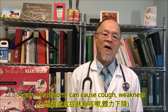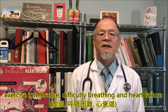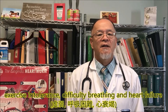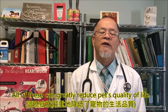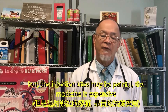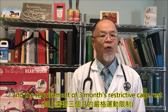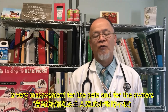Heartworm can cause cough, weakness, exercise intolerance, difficulty breathing, and heart failure. All these can greatly reduce a pet's quality of life. A dog can be treated, but the injection site may be painful, the medicine is expensive, and the requirement of three months of restrictive cage rest is very inconvenient for the pets and for the owners.